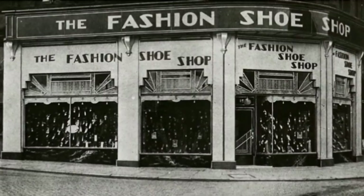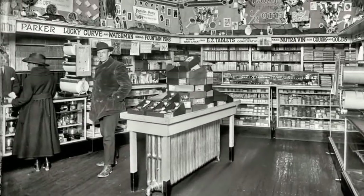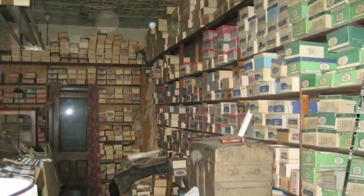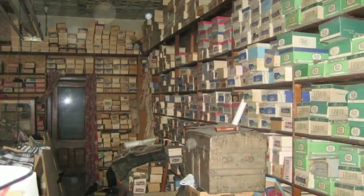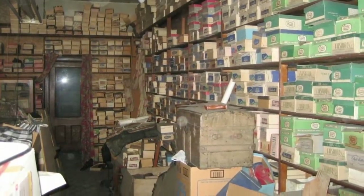The fashion shoe shop performed quite well in its prime during the 1940s, 1950s, and 1960s. Unfortunately, it was the tale of many mom-and-pop stores — it eventually had to close down. Since the store shuttered its doors several decades ago, it remained almost entirely untouched.